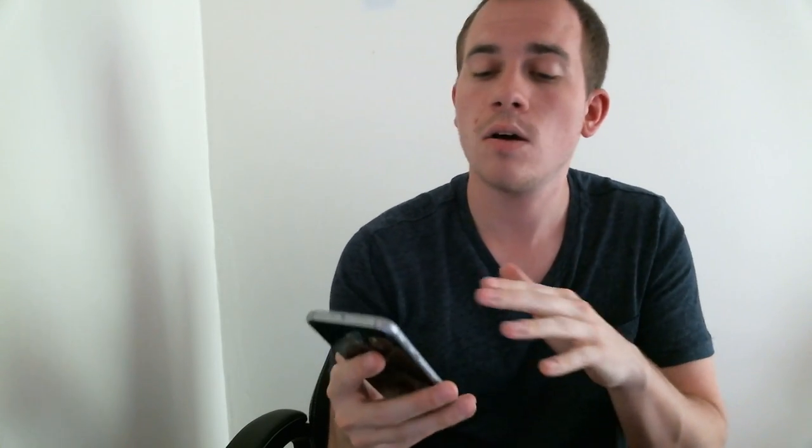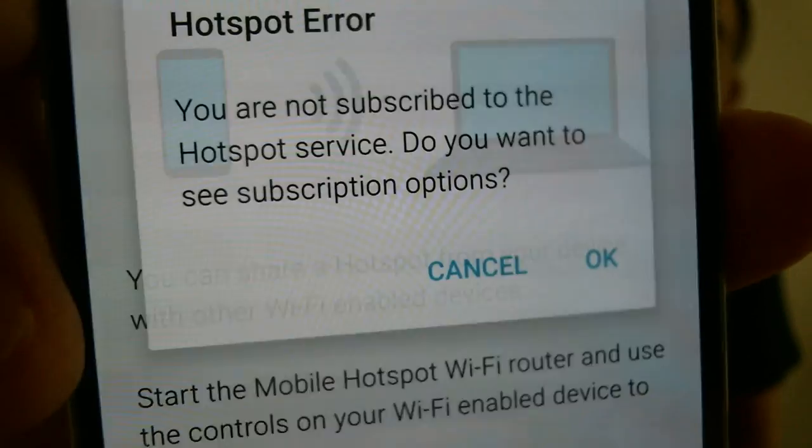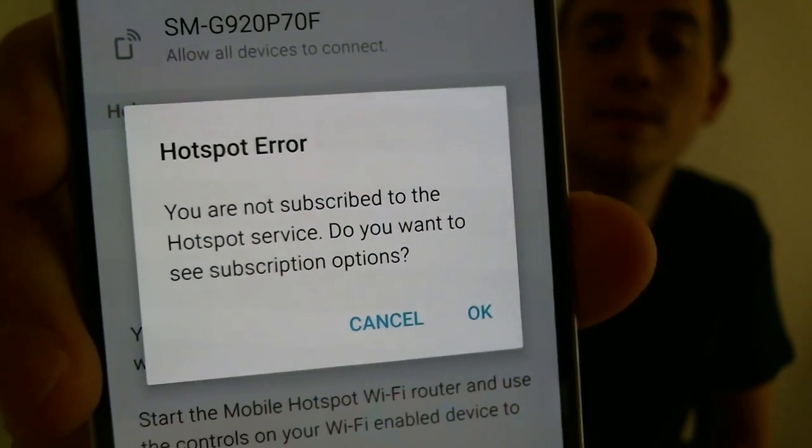This is one that I have activated on my own personal Sprint line, but I'm not paying Sprint for that hotspot feature. So if I go into the hotspot settings and try to enable it, I get a message that says connecting, and then right away it tells me that I'm not subscribed to the hotspot service, and it asks me to see options for paying Sprint for that monthly feature.